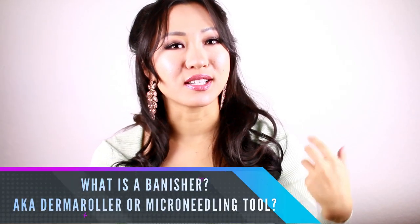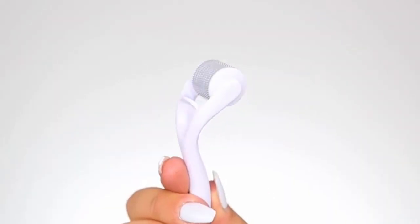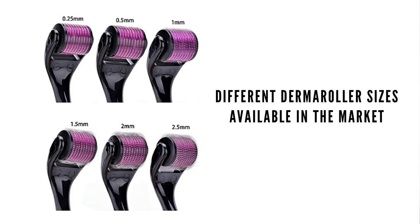First and foremost, what does the banisher do? Basically what this is, it's a hand-held device with a roller that has micro-needles in it, and these needle sizes range from 0.25 millimeters to 1.5 millimeters.